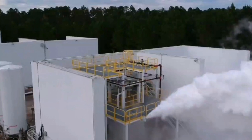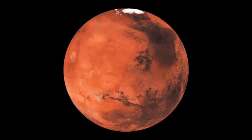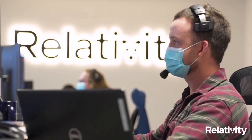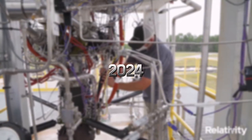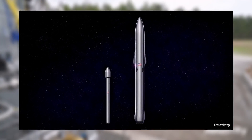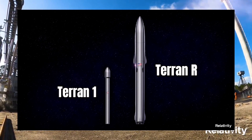However, Relativity Space's aims are higher than satellite transportation into orbit. The company expects to reach Mars, where 3D-printed rockets will be very useful. The first Terran R orbital launch should take place around 2024, but before that exciting event, the company hopes to launch a smaller, also 3D-printed rocket, the Terran 1.